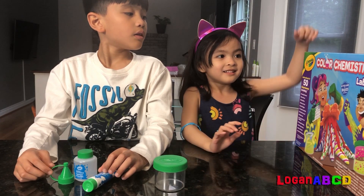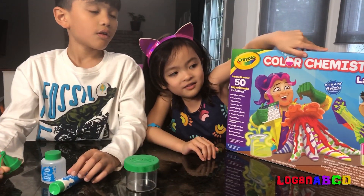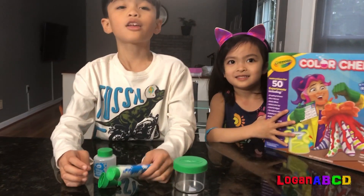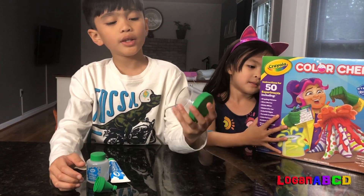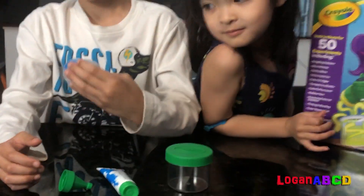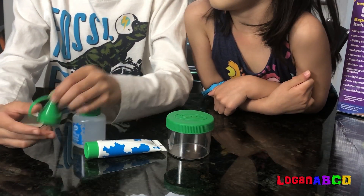Hi! Let's do another chemistry with your lab set. It's color chemistry. So we need a jar, a glow alginate, a calcium chloride, and a nozzle cap.